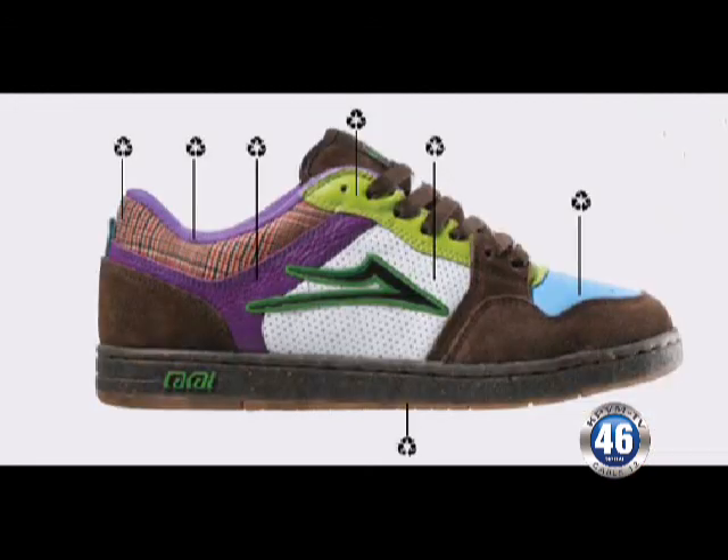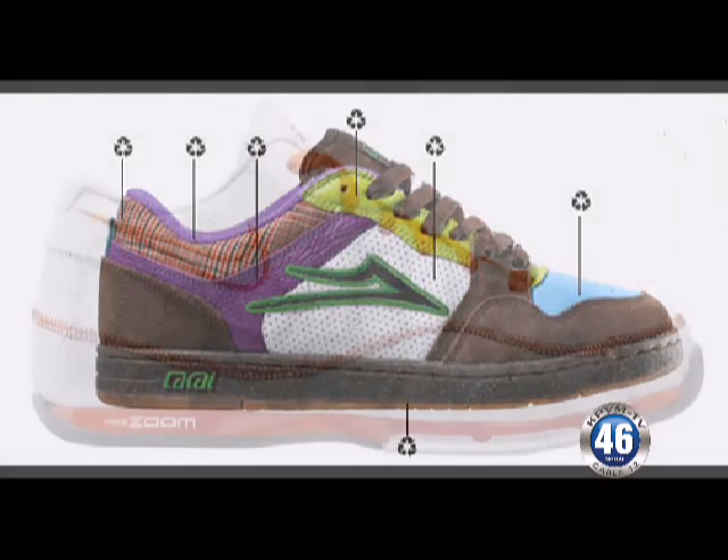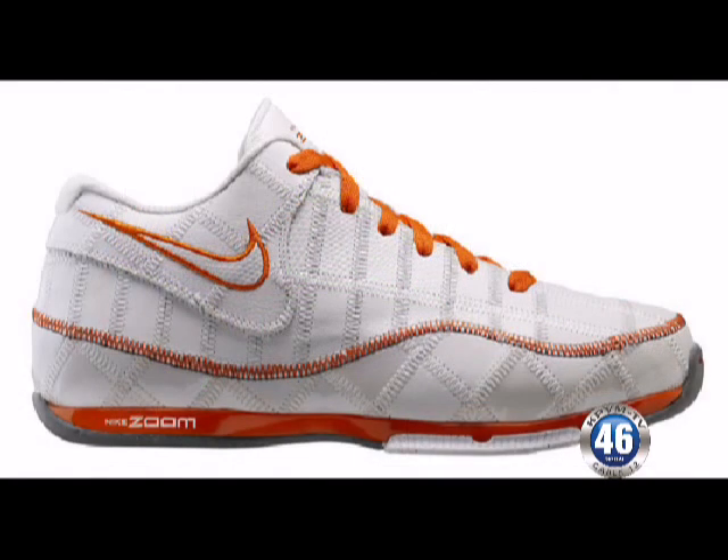You can drop the shoes off over at Threads or at Team Sports. They're willing to take the shoes in, and I pick them up and take them to Vegas, to the Nike store, and they grind them up and send them to Oregon.